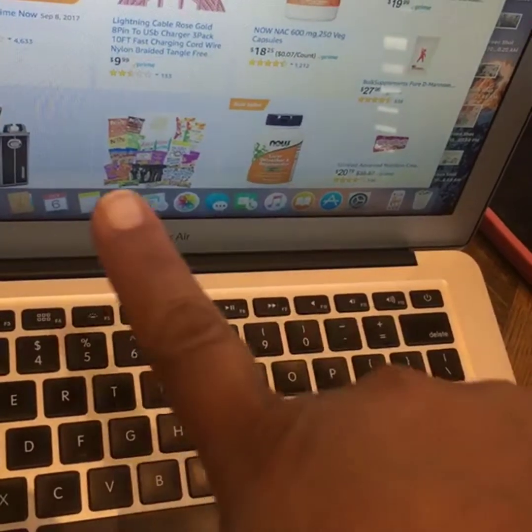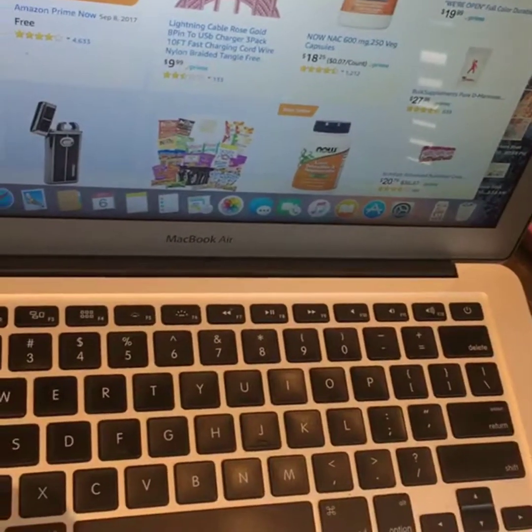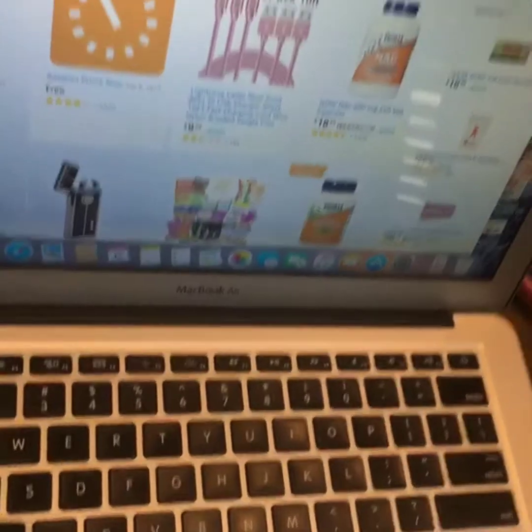Prime Now is an app too, so it makes it easier to have it on your phone. When you have your Prime membership, you also get Prime Now. You spend $20 on grocery items. They recently just got into Whole Foods, so there's a lot of Whole Foods brands on there. They have water, fruits and vegetables, and everyday grocery needs. You don't have a delivery fee because you are a Prime member.